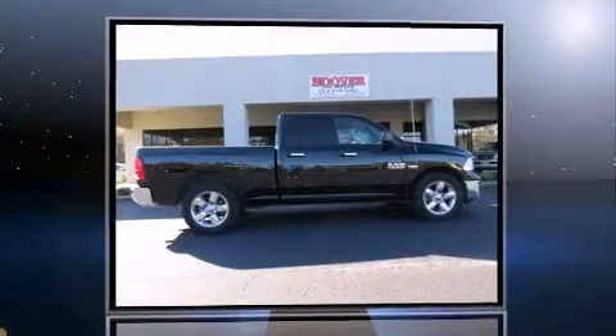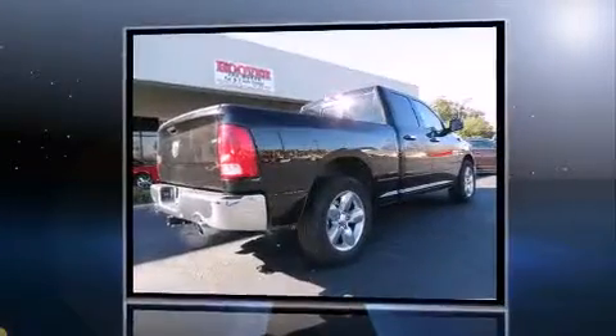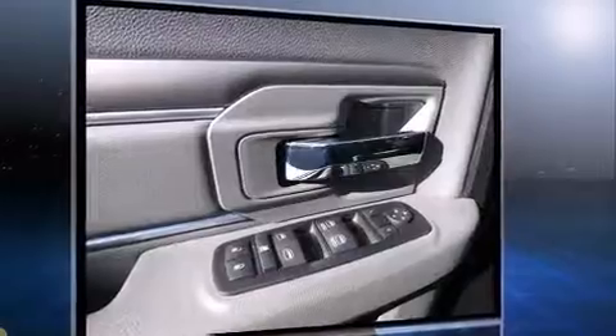With less than 20,000 miles on the odometer, this vehicle proves competitive in its price class based on its condition and value. Smooth gear shifts are achieved thanks to the powerful eight-cylinder engine, and for added security, dynamic stability control supplements the drivetrain.